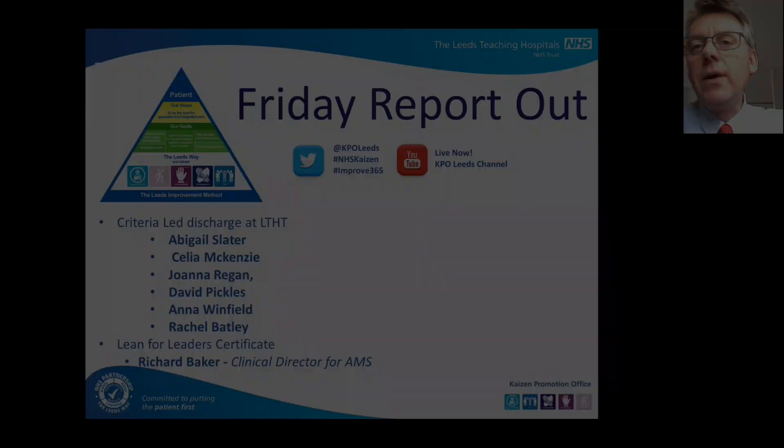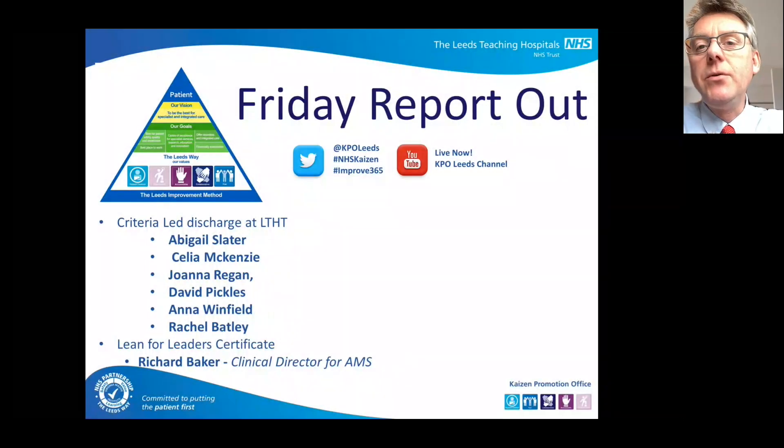We've got some really good items, two obviously important report-outs today: criteria-led discharge, which we'll go to in a moment, and Excellency Richard receiving his Lean for Leaders certificate.